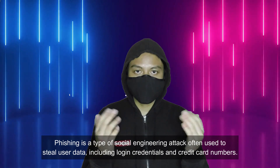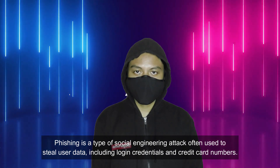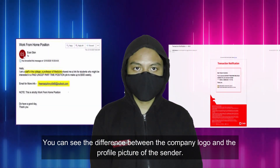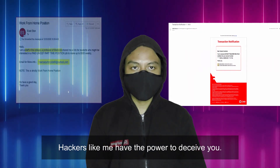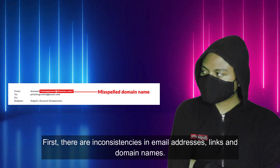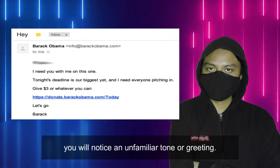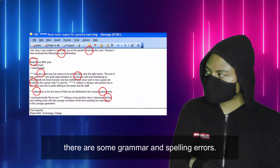Phishing is a type of social engineering attack often used to steal user data, including login credentials and credit card numbers. This is what happened in Malaysia. The left one is fake, on the right side is the real email. You can see the difference between the company logo and the profile picture of the sender. Hackers have the power to deceive you, but we have flaws that you can detect. First, there are inconsistencies in email addresses, links and domain names. Second, there will be suspicious attachments or links. Third, you will notice an unfamiliar tone or greeting. Fourth, threats or a sense of urgency. Last but not least, there are grammar and spelling errors.